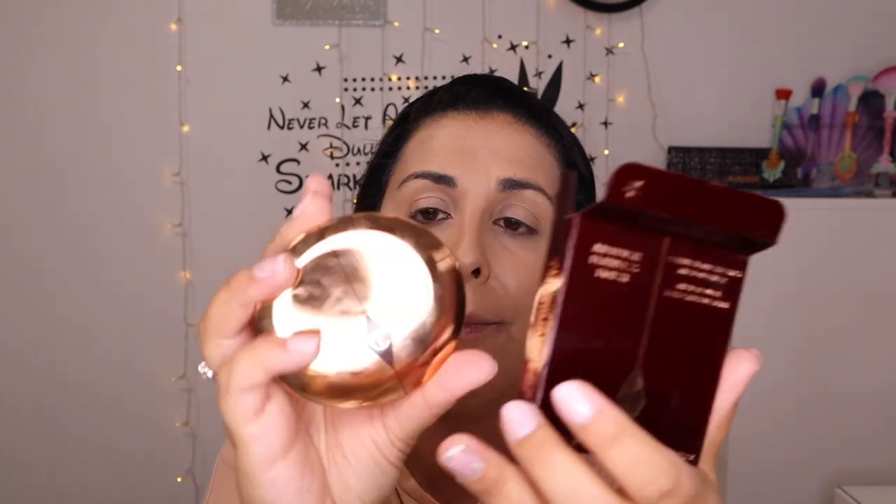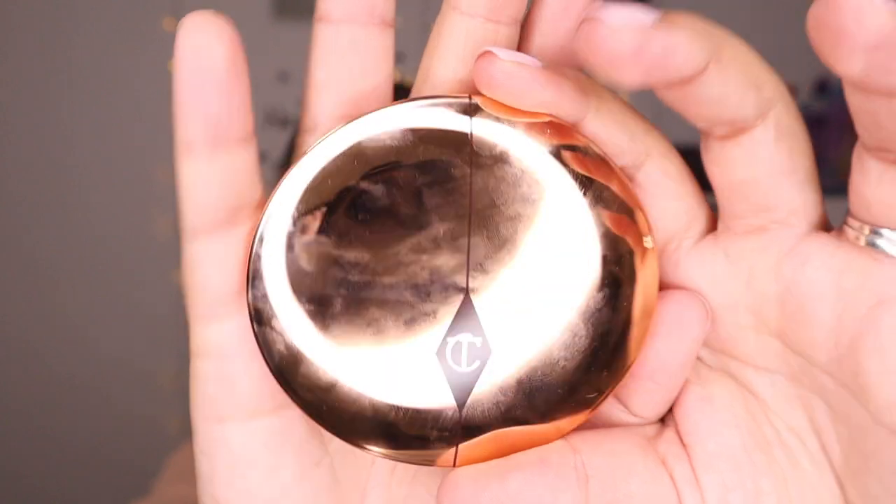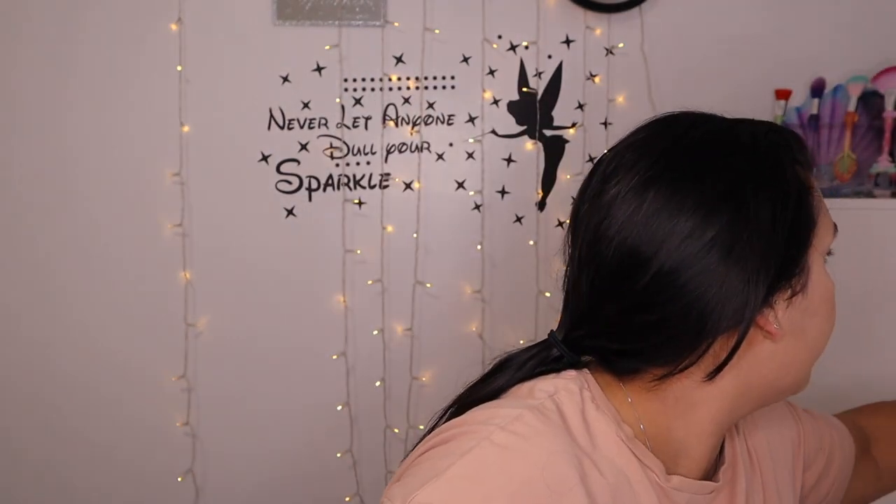I feel awful, I really don't like this at all. I'm going to bronze up with all powders now. I'm going to go in and set my face with the Charlotte Tilbury airbrush flawless finish in medium. Maybe this will bring my foundation a bit more to my skin colour. It's not looking so bad now. I don't think it's my shade - I didn't have many shades. I'm just going to go in with a big fluffy brush.